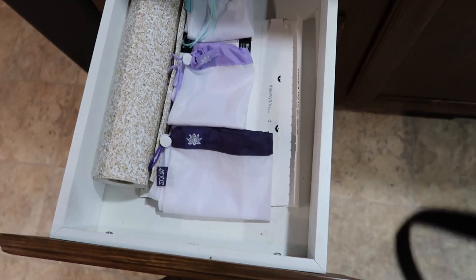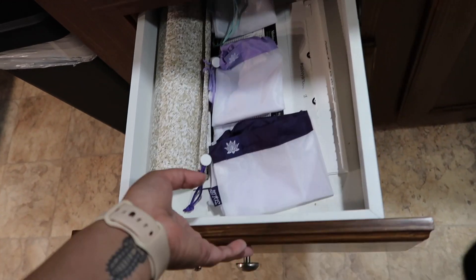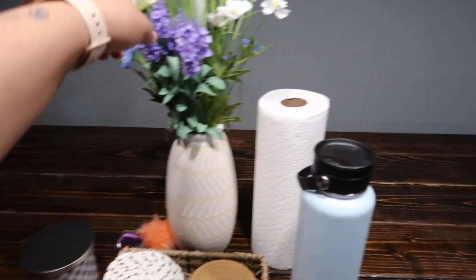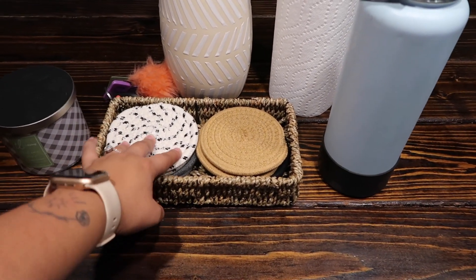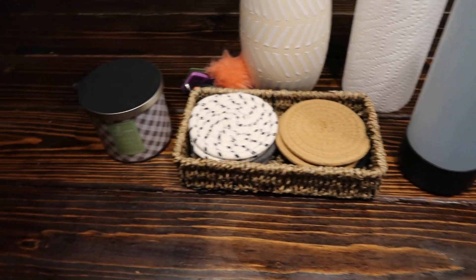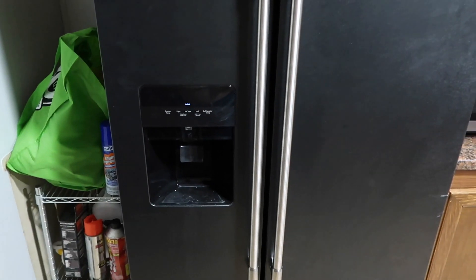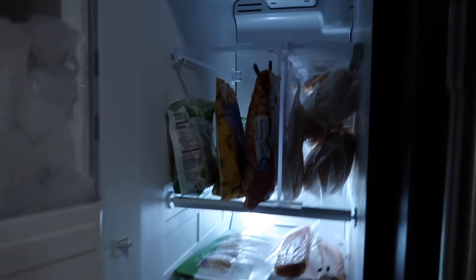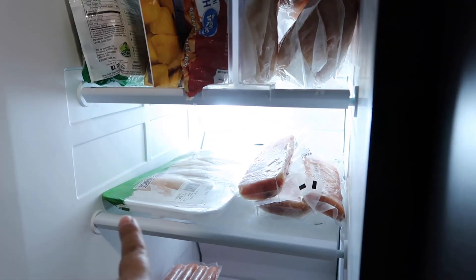I got these reusable bags for produce whenever I go grocery shopping instead of using plastic — I thought they were cute. Here I put all the plastic bags and here's my trash can. Here's the table — I got these flowers, all separate from Dollar General, coasters from Amazon, and a candle. We finally got our fridge — it's used, from Facebook Marketplace.